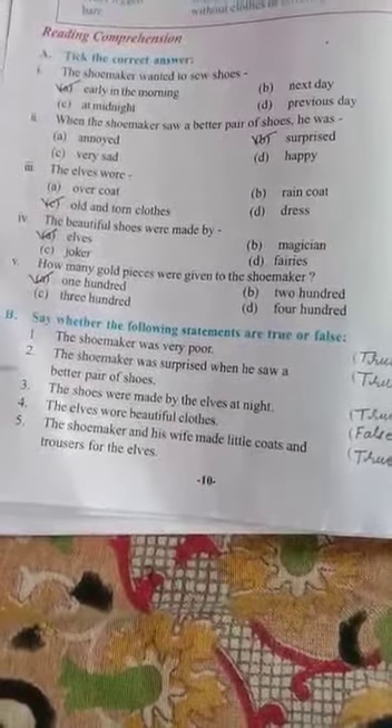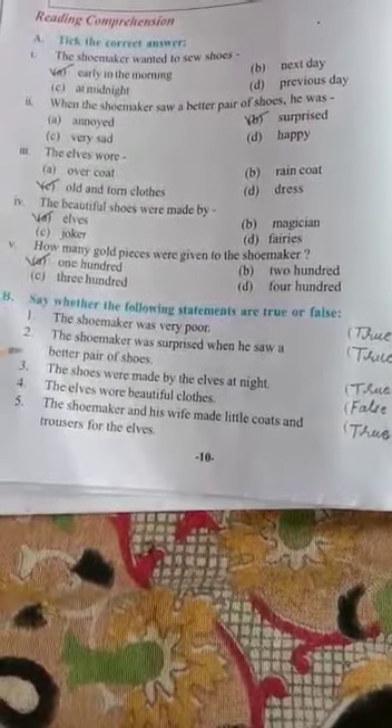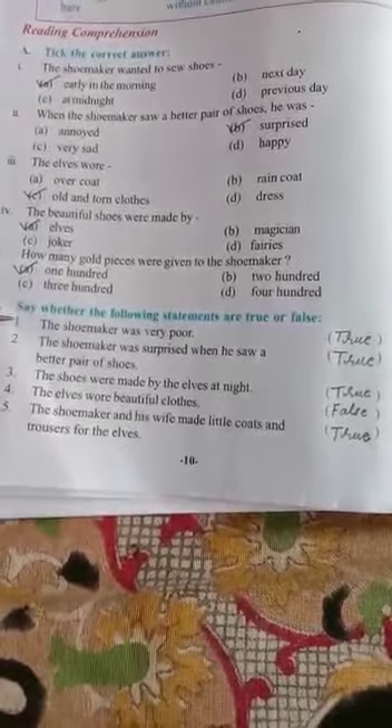Now moving ahead, Exercise B is: say whether the following statements are true or false. Some statements are given based on the story. You have to say whether it is correct or wrong. If the statement is correct, write true; if incorrect, write false. First: the shoemaker was very poor. Based on the story, it is a correct statement, so write true.